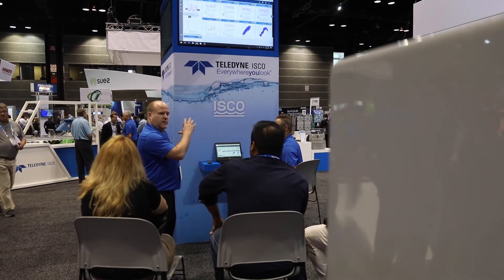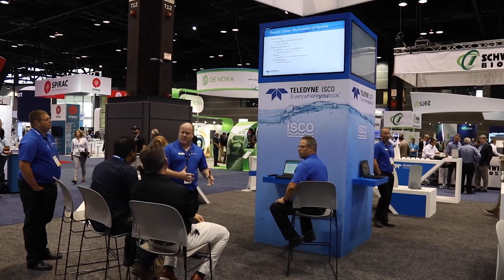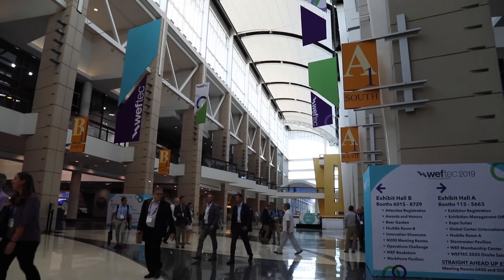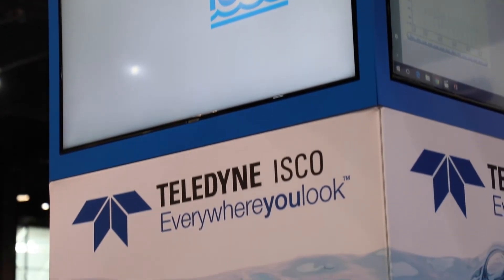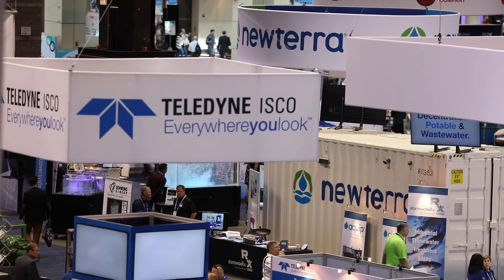Teledyne ISCO originally scheduled six demonstrations of Flowlink Cypher, but curiosity upped that to more than six on the first day. Be sure to drop by the Teledyne ISCO booth number 2312 at WEFTEC 2019 this Tuesday and Wednesday for more information and demonstrations of Flowlink Cypher and Laserflow.